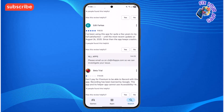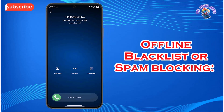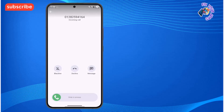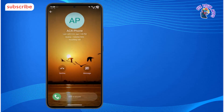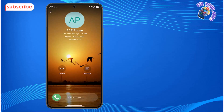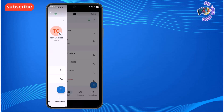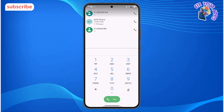Here are some of its standout features. Offline Blacklist or Spam Blocking — this feature lets you build and manage your own blocklist directly on your device without needing an external service. Call Announcer — ACR Phone can announce the name or number of incoming calls, a useful feature especially when you're using headphones. Dual SIM Support — the app is designed to work seamlessly with dual SIM phones.